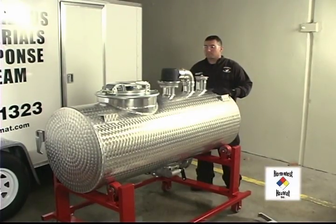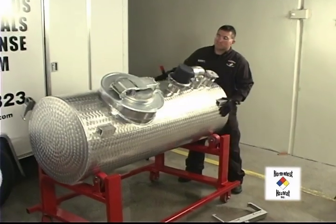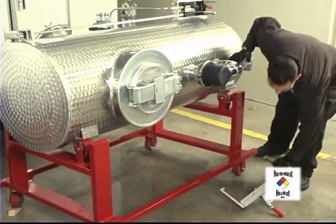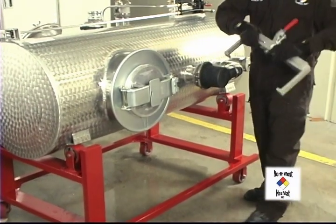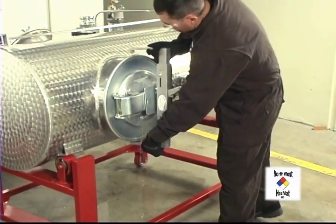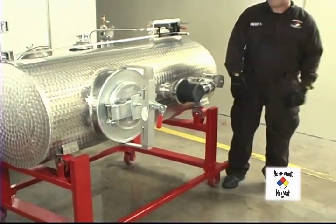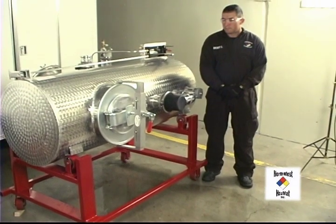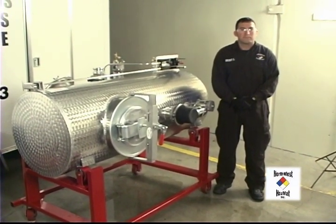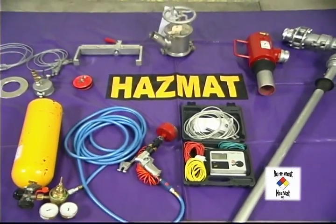Our simulator has already been filled and is ready to simulate a rollover. As we rotate the tank, notice that the dome lid is now leaking, releasing product. This is the first thing you will see and will need to take care of. My partner here will place our patented lid-tight dome clamp on the dome housing to stop the leak. See how fast and easy that was? Make sure you're using the correct protective clothing.